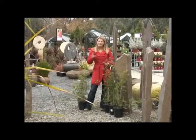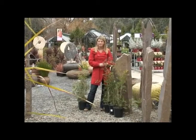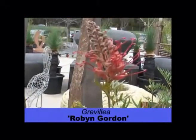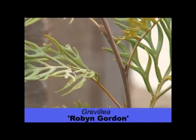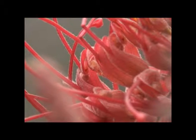Robyn Gordon stands out among the Grevilleas for its masses of pinky red flowers that just keep on coming. It's a fast-growing evergreen shrub to 2–3 metres tall with bright green foliage, so it makes a perfect bird-attracting screen or border. Clip it back to promote dense foliage and lots of flowers.